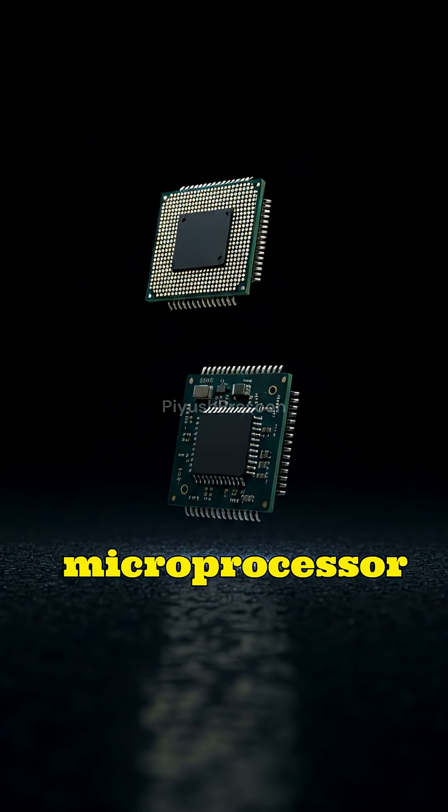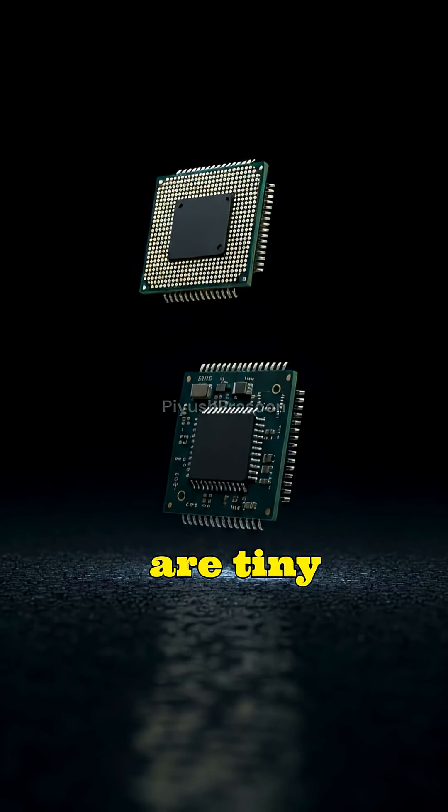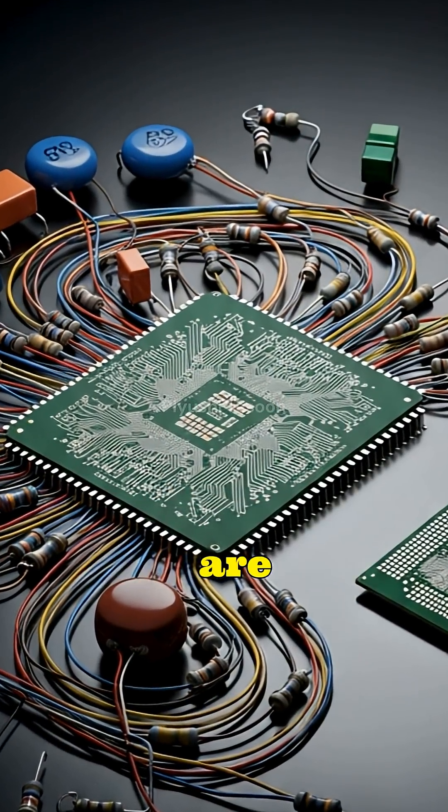At first glance, a microprocessor and a microcontroller may look similar because both are tiny silicon chips that perform computation, but their roles in the digital world are fundamentally different.